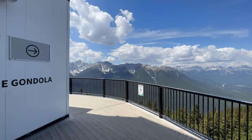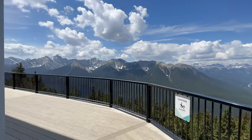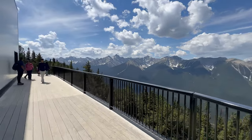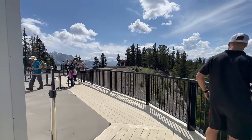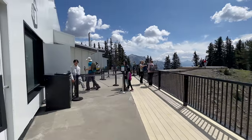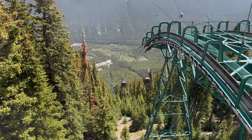After about an hour and a half of enjoying the scenic Sulphur Mountain, it's time to head back down and reminisce about the journey, filled with a sense of fulfillment and cherishing the memories of the beautiful, inspiring vistas left behind.